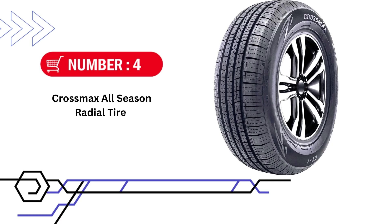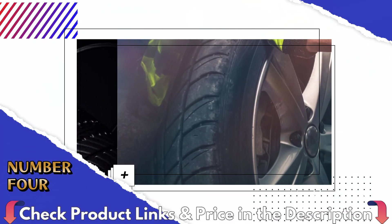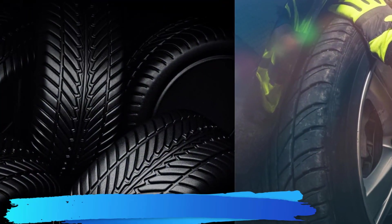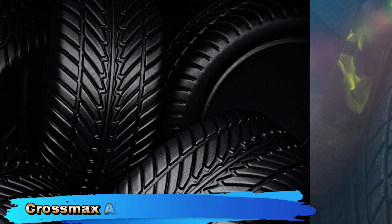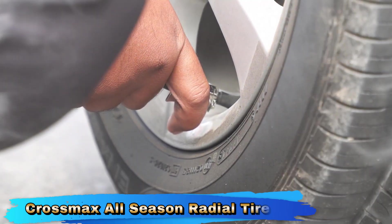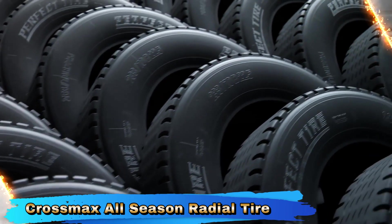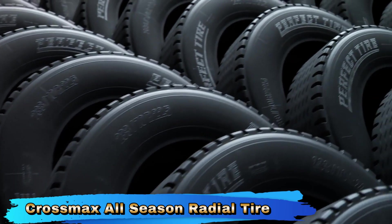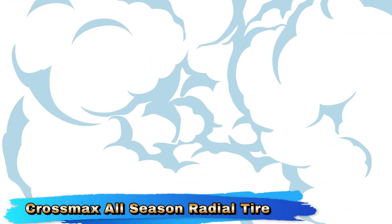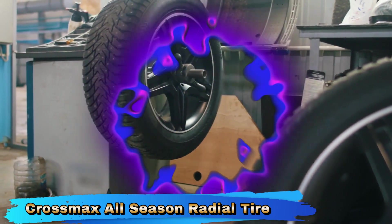Number 4 in our list is Crossmax All-Season Radial Tire. The Crossmax 205-55R16 94V XL CT1 All-Season Radial Tire offers a solid combination of all-season performance, comfort, and durability. Its all-season versatility, enhanced load capacity, and comfortable ride make it a practical choice for various driving conditions. The Crossmax CT1 is designed to handle a range of weather conditions, including dry, wet, and light snow. Its all-season tread pattern provides good traction and stability in different driving environments, making it suitable for year-round use.